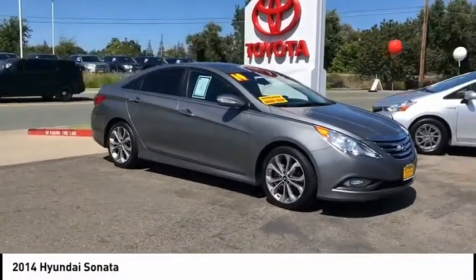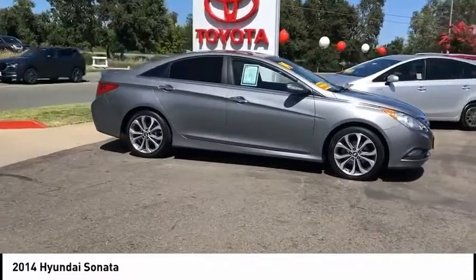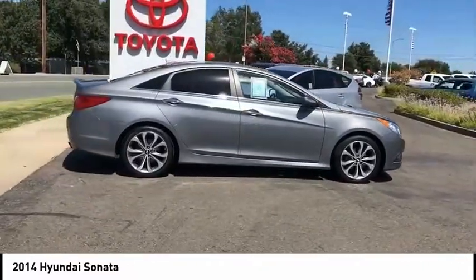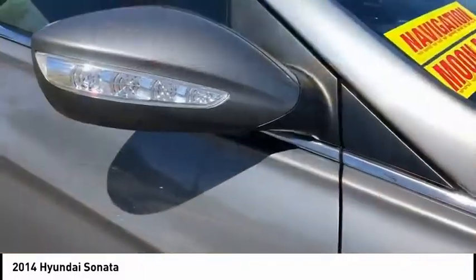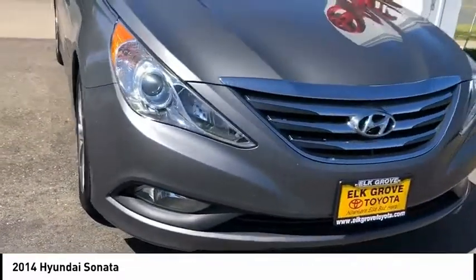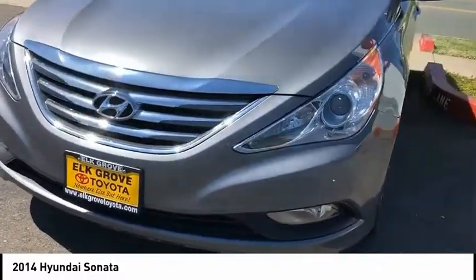Stop by and take a look at the 2014 Sonata. The Sonata has a long list of technologically advanced interior features and options that make driving safer, more convenient and much more fun. Don't forget the exterior corrosion protection, a 14-step roto-dip system that provides unmatched protection for your Sonata and is priced below $15,000.